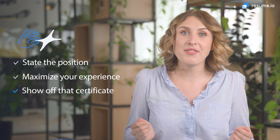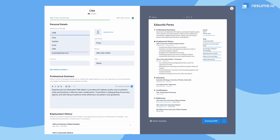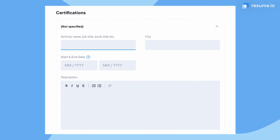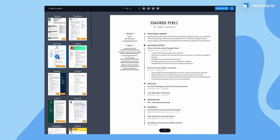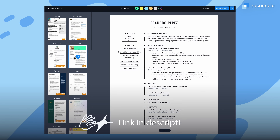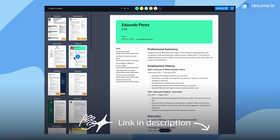And number three: show off that certificate. As a CNA, certification is part of the job — I mean, it's in the name. So make sure you put those qualifications to work for you by adding CNA to the job title box, along with your skills section and your education sections. Our resume builder makes it easy to quickly modify your resume without changing the formatting. Find a link to the builder below.